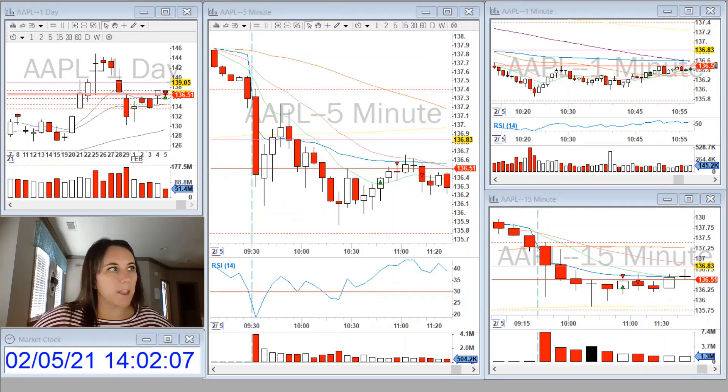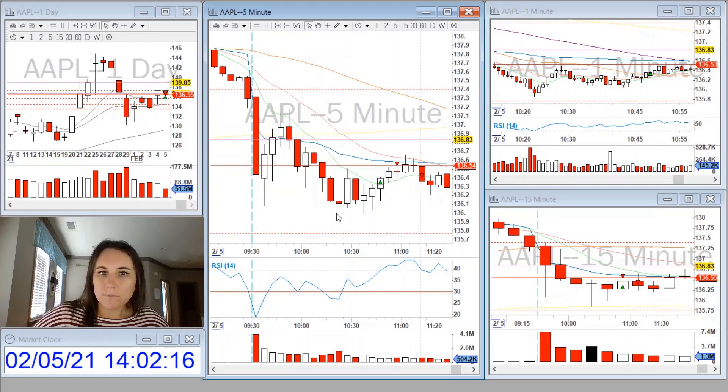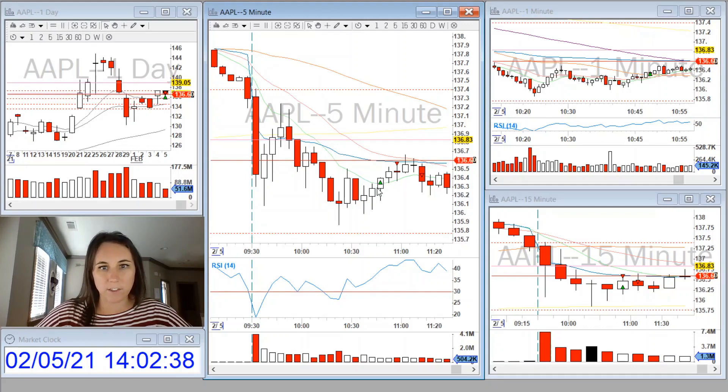And then here is my Apple trade. It sold off at the open and then it found support at this previous daily level. It threw up an indecision doji on the five-minute and on the 15-minute as well, both with large wicks to the bottom side. I took a long position when it started making new five-minute candles and it pushed up through the nine on the five.